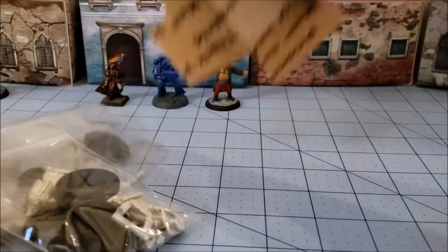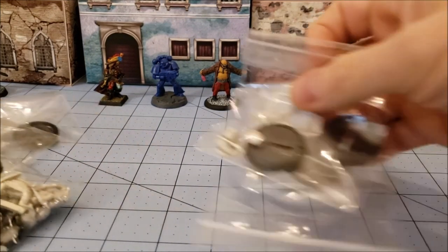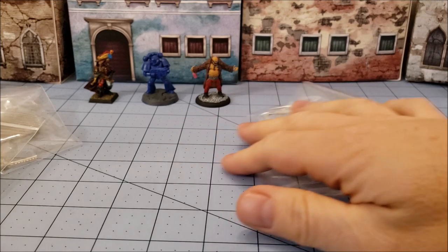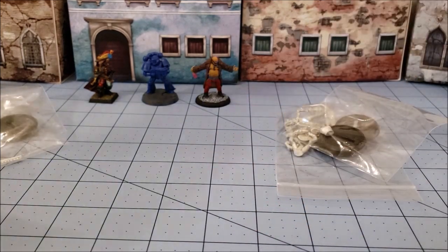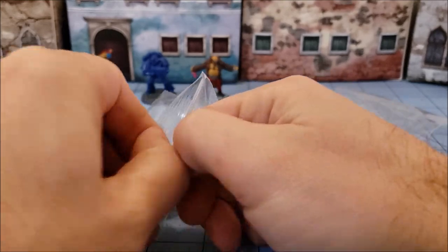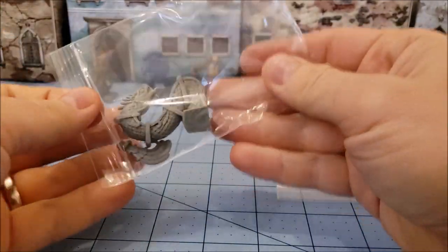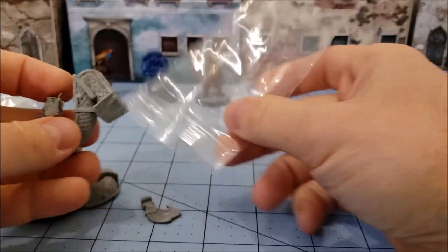We both got bags, so we thought we would preview and unbag the things that we got. First up, this is actually the only monster that I got, which was kind of surprising.